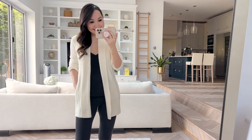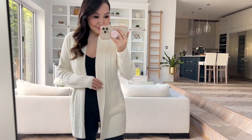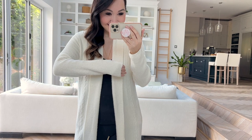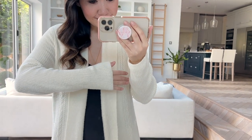On the label this is the cosy chic light, which makes sense as it's not quite as heavy as some of the other ones. So if you find the Barefoot Dreams fabric a little bit heavy this might be a good option. I am over the moon about this.